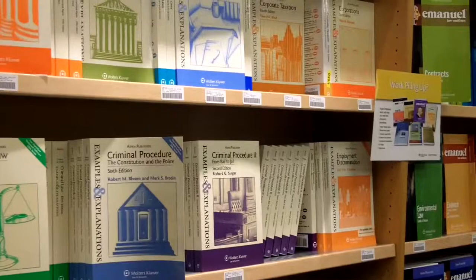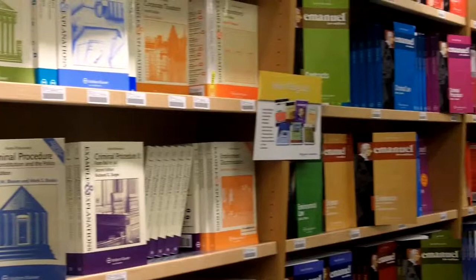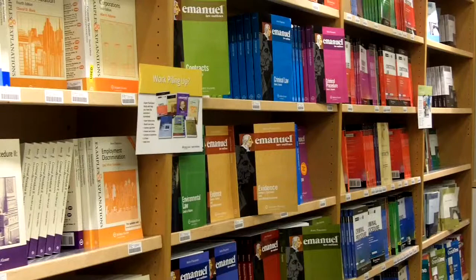They find a Civil Procedure book by Joe Glennon that works particularly well for them, and as they move on in their law school career, they come back time and time again to find that series. So organizing the section by series will allow students to be able to come back easily and find what they need.